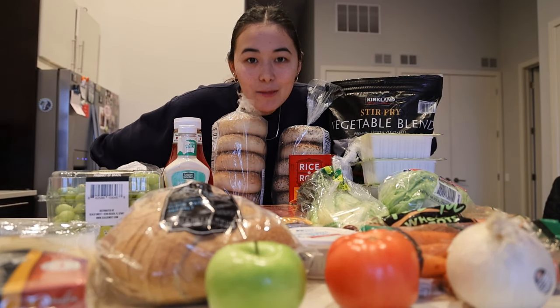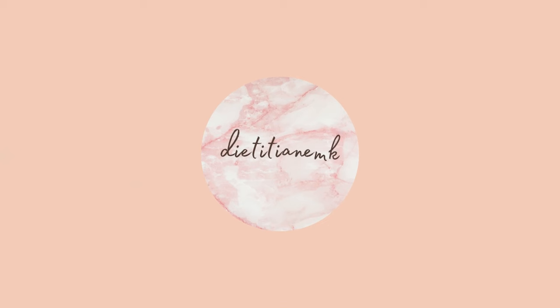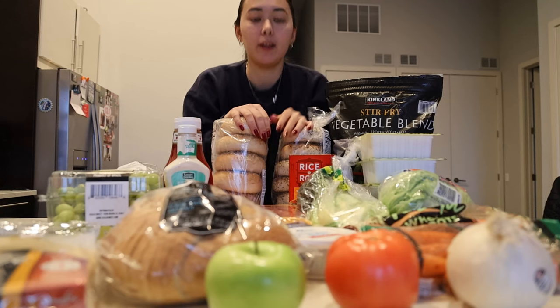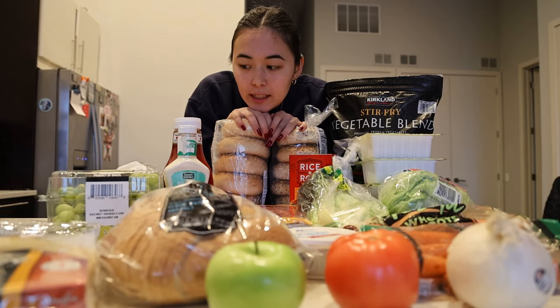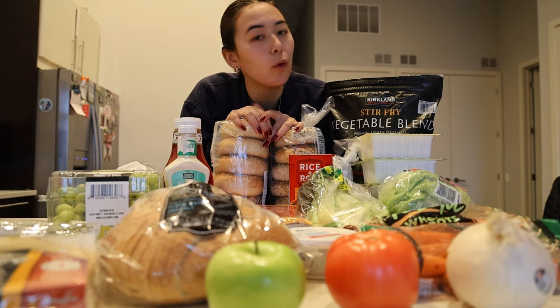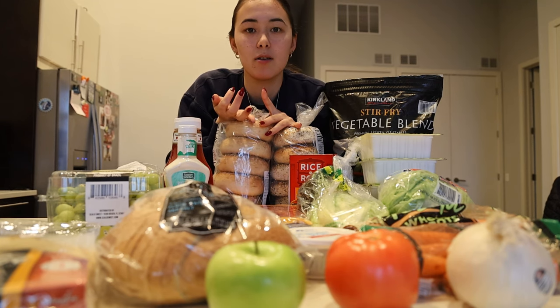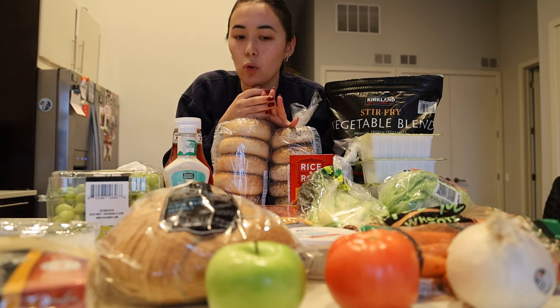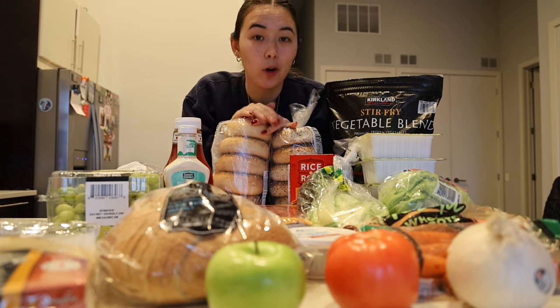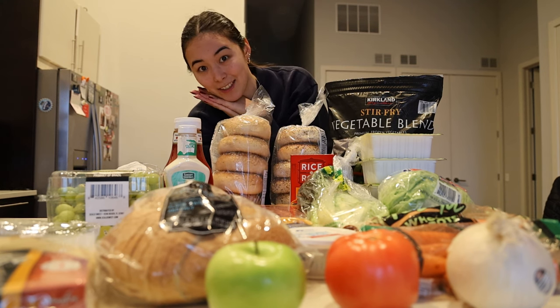Hello everyone, welcome to the haul. There is a lot going on today. My name's Emily. Welcome to my weekly grocery haul. We're going to cover Costco, Aldi, Jewel, and Cermac. We're going to go over how much everything was here. So let's get started.